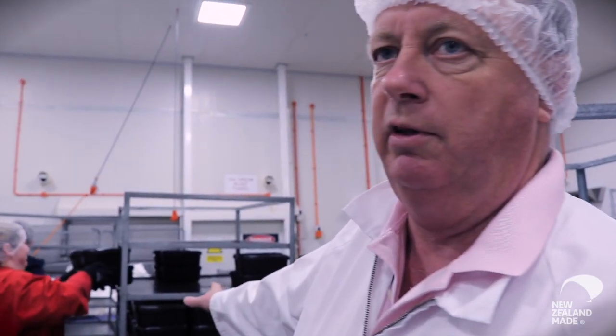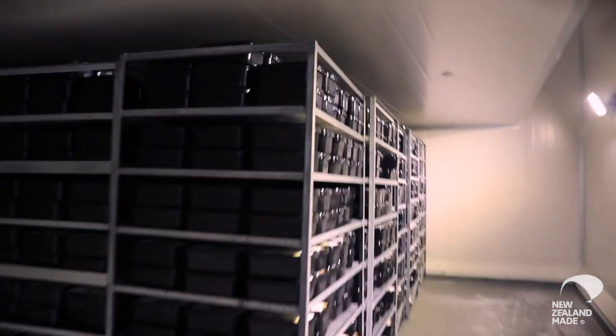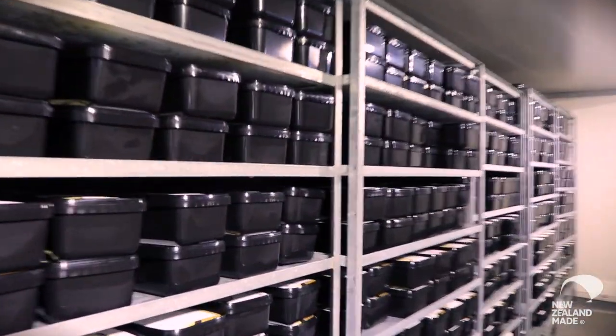The topped ice cream goes under the racks and into a blast freezer to be hardened. This is our blast freezer — the ice cream stays in here overnight, running at about minus 33 degrees. So tomorrow morning that ice cream will look like the ice cream you know when you take it out of your freezer.